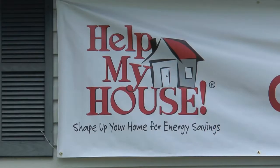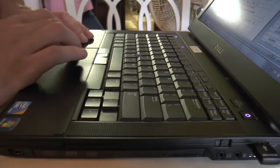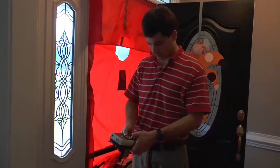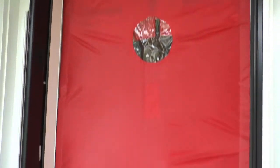When we rolled out the Help My House program, one of the exciting things about that is when you do a pre and post audit on a contractor's work, the membership and that member will understand they've got a quality job.